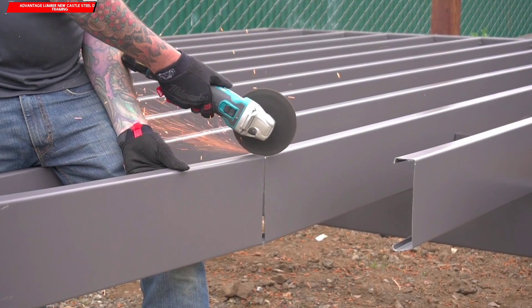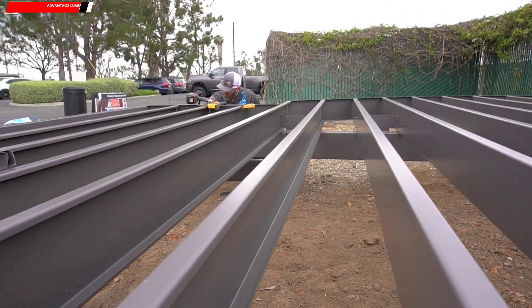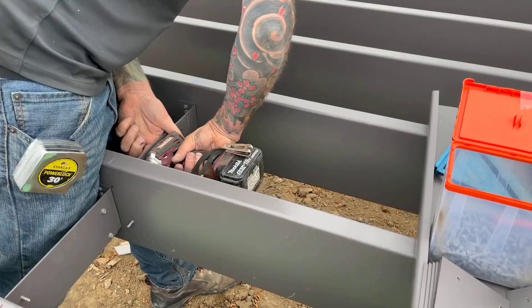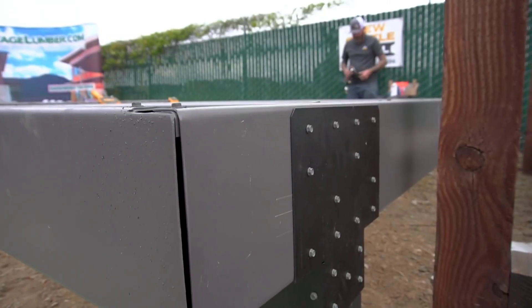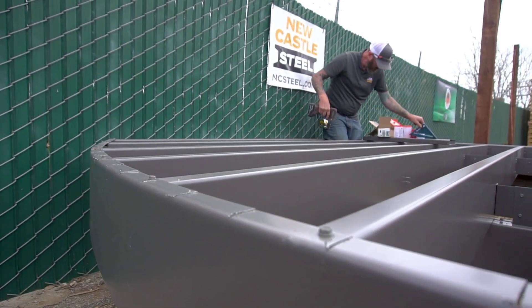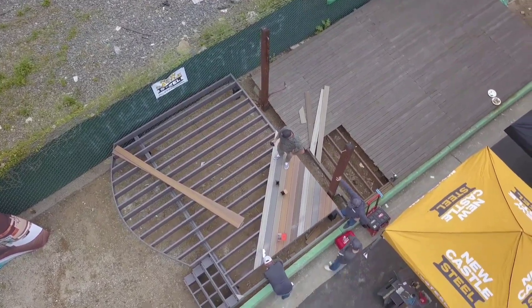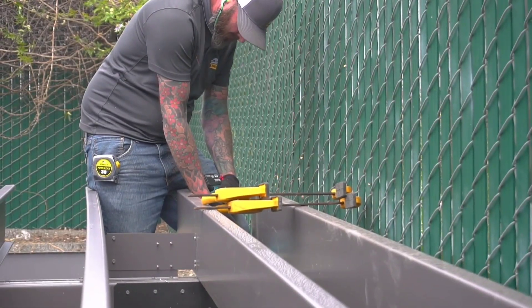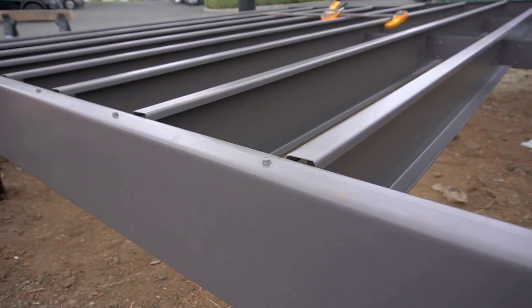Strength and durability are important considerations when building decks, which is why Newcastle Steel suggests using their steel framing. The framing is made of carbon steel and is protected by three layers of technology: a special polyester coating, a baked-on prime coat, and a hot-dip galvanized coating. According to Newcastle Steel, their product is better for the soil on your property than treated wood, and the frame is made from 25% recycled content.